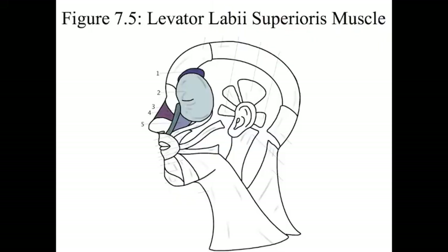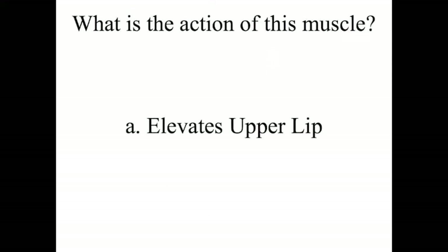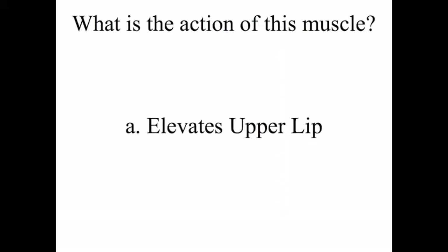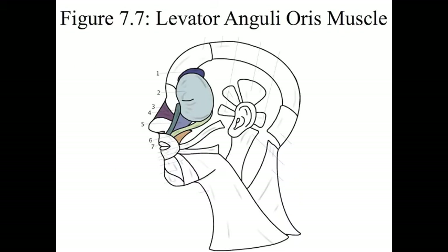Number 5 is the levator labii superioris muscle. This muscle elevates the upper lip and contributes to smiling. Number 6 is the zygomaticus minor muscle. This muscle also elevates the upper lip. Number 7 is the levator anguli oris muscle. This muscle elevates the angle of the mouth.